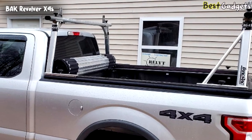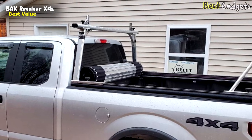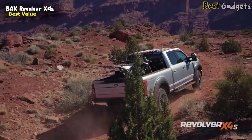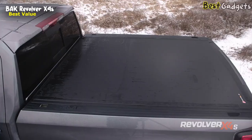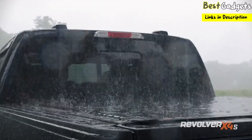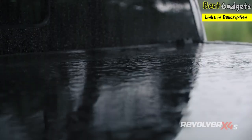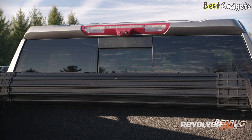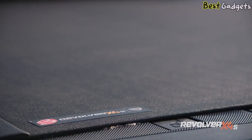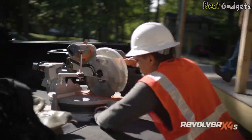Number 3: BAK Revolver X4S, the best-value waterproof hard-rolling truck bed tonneau cover, priced at around $1,100. The BAK Revolver X4S hard-rolling truck bed cover keeps your gear safe, dry, and protected every time you lock your tailgate. Its tough aluminum slats, coupled with industrial-grade vinyl, offer complete protection when the cover is closed and total bed access when it's open.